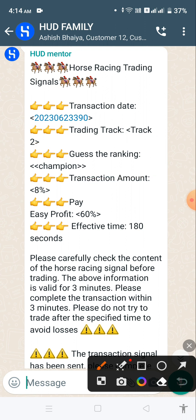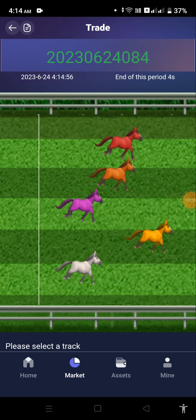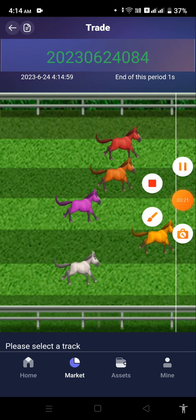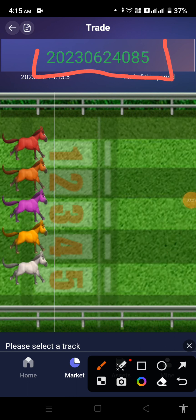You might be wondering what this is and how to do it — don't worry, I'll explain everything. Now we are back in the application. As I showed you in the WhatsApp group, here is the transaction date. You have to match it when the trading signal comes. After matching it, you just need to scroll down a bit.